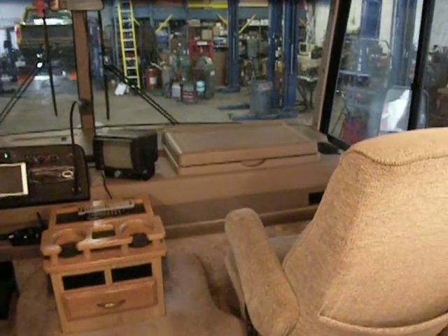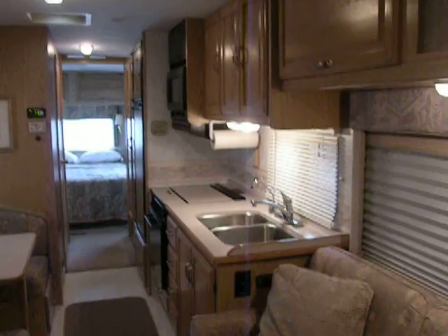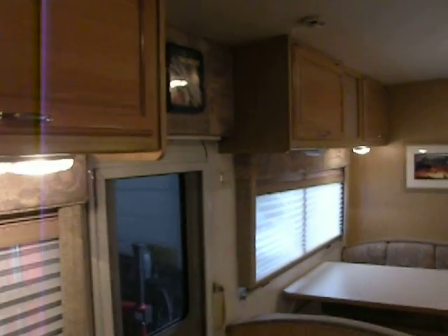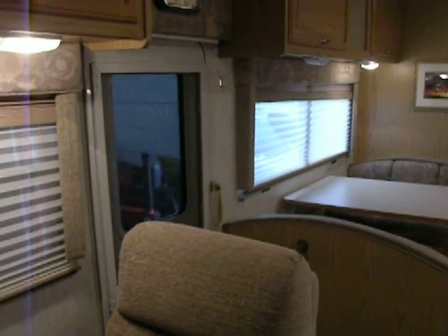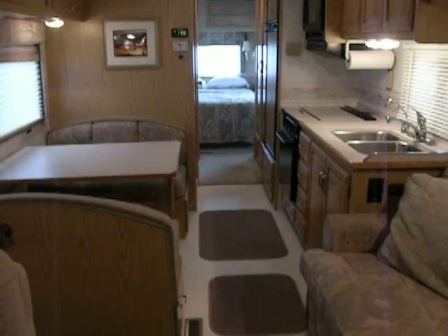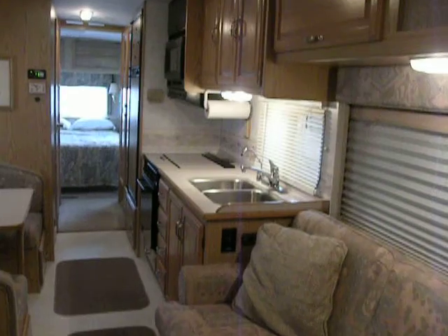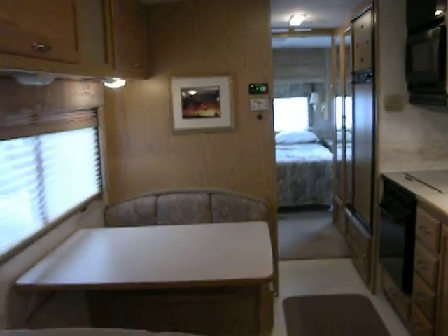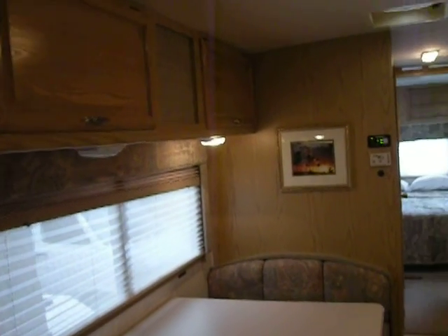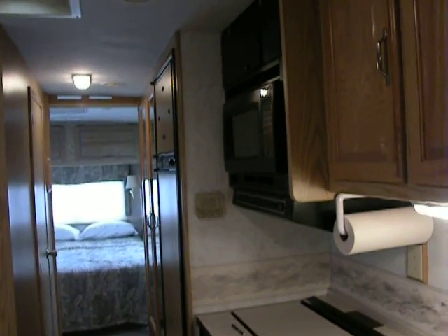This is, once again, a 32-foot 1999 Winnebago Adventurer, Class A motorized motorhome. It is extremely clean, very spacious, with tons of storage. It really looks great and will be a lot of fun for the family.